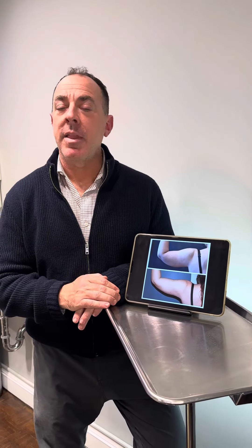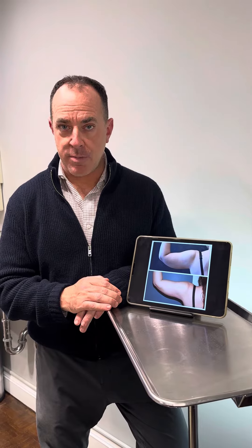Hi everyone, it's board certified plastic surgeon Sean Dario from Boston. I'm lucky to perform a lot of liposuction in my practice.